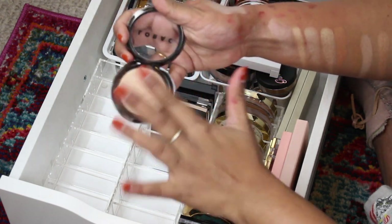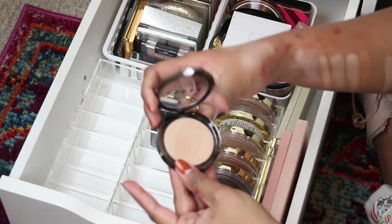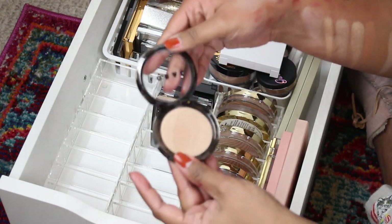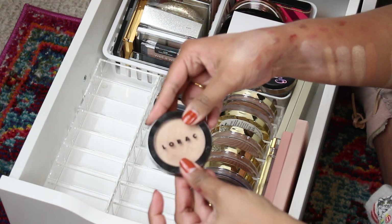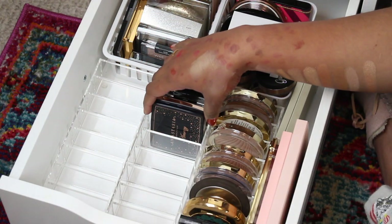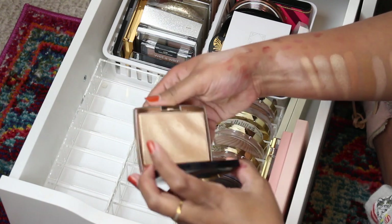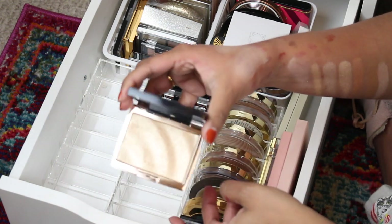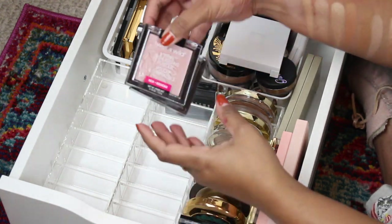My husband got me this one — this is Lorac Twilight. It's beautiful and looks just like Citrine, maybe a little deeper. I've been holding on to this for sentimental reasons, but honestly I feel like he'd be more upset if I just kept it for the sake of keeping it, so I'm gonna get rid of it. I won't get rid of this — this is the Anastasia Amrezy highlighter. This is stunning, one of my favorite highlighters — keeping that.